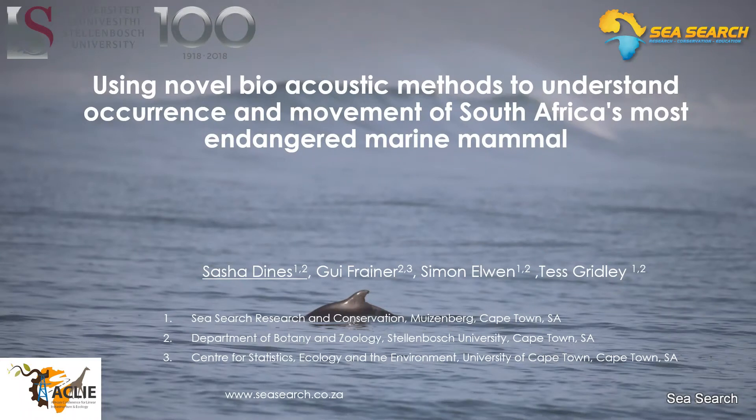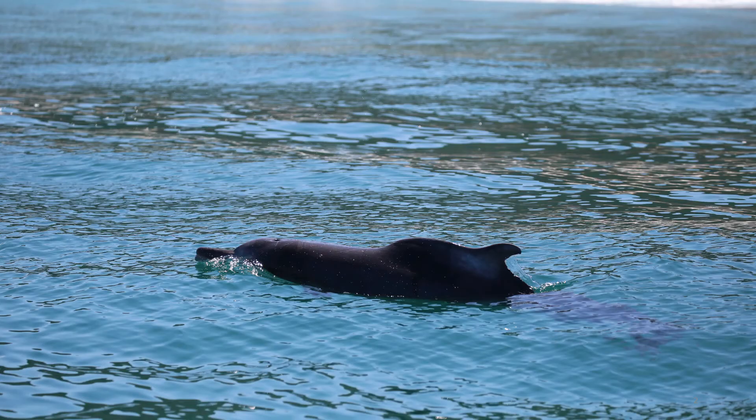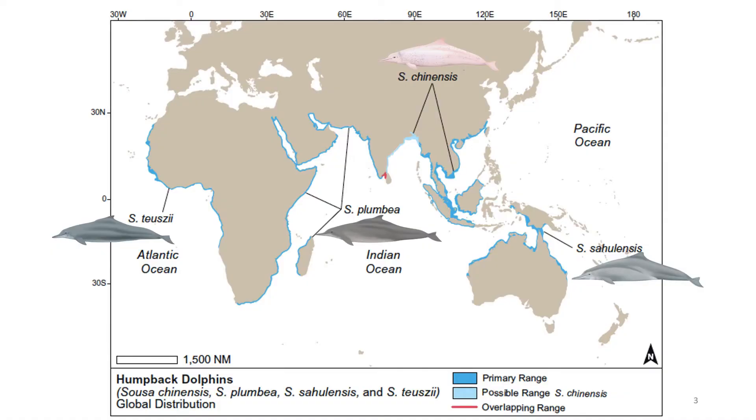Welcome everyone, my name is Sasha Dynes and I am a PhD student at the University of Stellenbosch and SeaSearch Research and Conservation here in Cape Town, South Africa. Today I'm going to be talking to you about a rare and endangered dolphin species: the Indian Ocean humpback dolphin. Globally there are four species of humpback dolphin and they are all threatened.